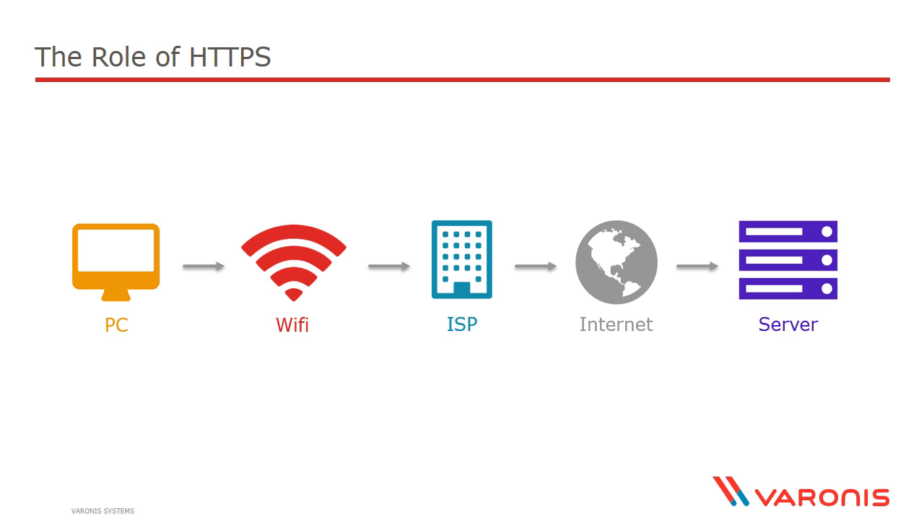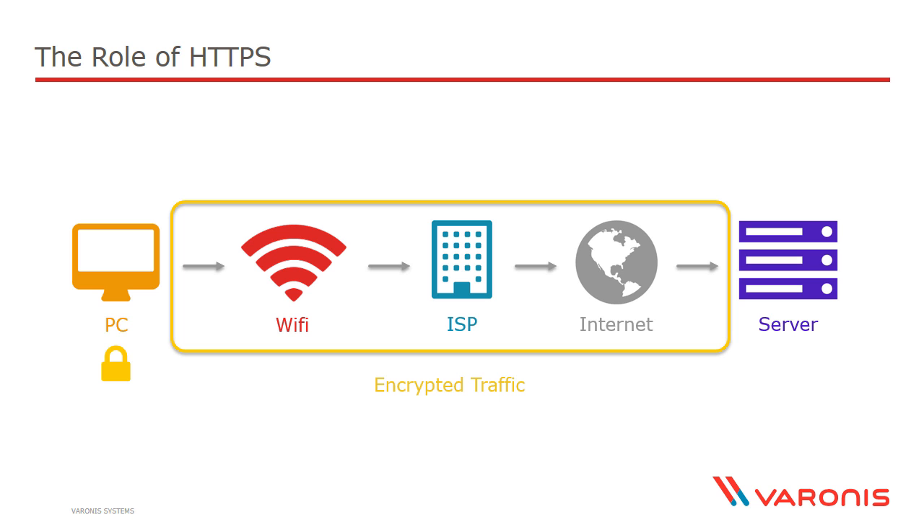What HTTPS does is give us a mechanism where the traffic gets encrypted on the device itself, before it even goes out over the wire or the wireless. What that means is that when that traffic does leave the device, it's all encrypted. All of these points between the PC and the server — where it's eventually decrypted — can't read the traffic. So you have confidentiality: no one else has seen your traffic. And they can't modify it either. So you have integrity — they haven't changed your traffic to say something else.